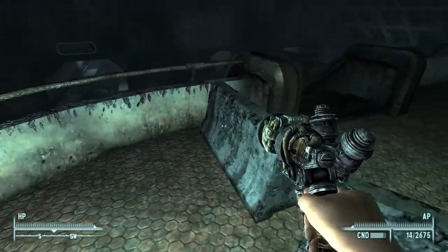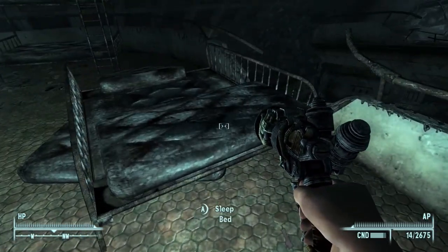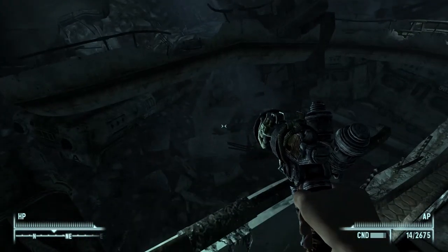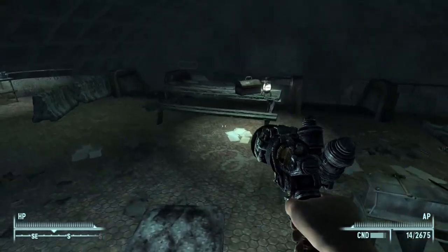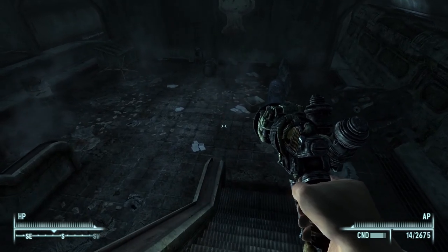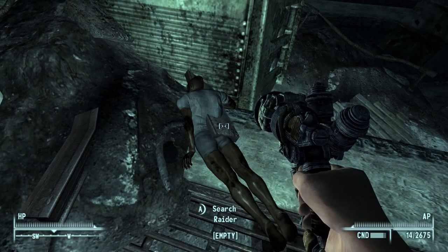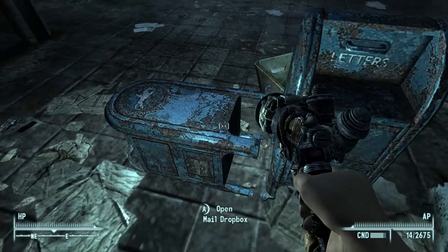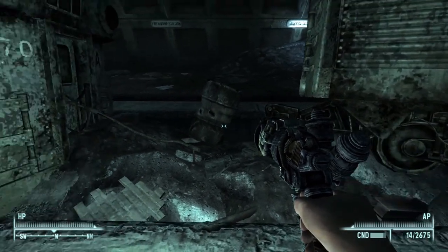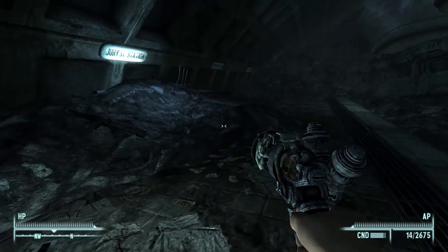There's a workbench here, and a bunch of beds. Looks like raider graffiti. Lawnmower blade. But where are all the raiders? Uh-oh, there's the raider. I guess I already killed them? So I guess I've already been in here at least once before.